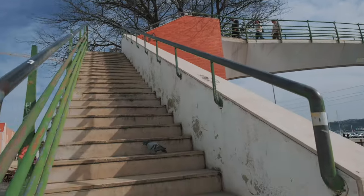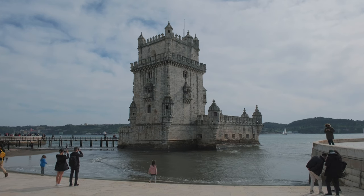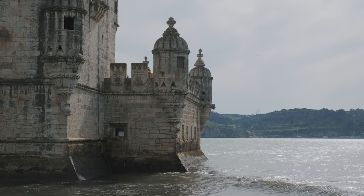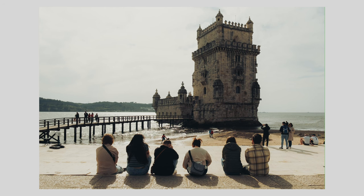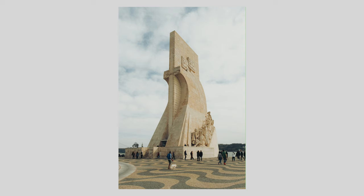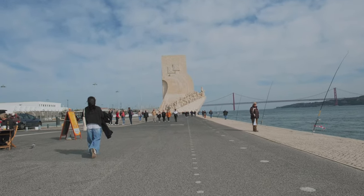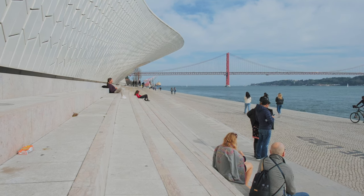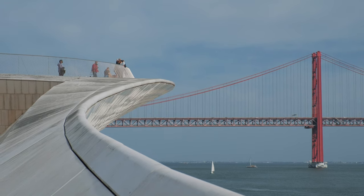From here, keep going until you reach Belém Tower. Please note, to get to Belém Tower, you would need to cross the motorway and the train tracks — there are a few bridges along the way in Belém, so you'll have no issues doing that. From Belém Tower, start walking back towards the city along the river and keep going until you reach the MAAT. The MAAT is a museum, however the highlight for me is the architecture, and you can honestly spend hours here looking for photo opportunities. I found photos using all three lenses I mentioned earlier, so be sure to bring all of them with you.